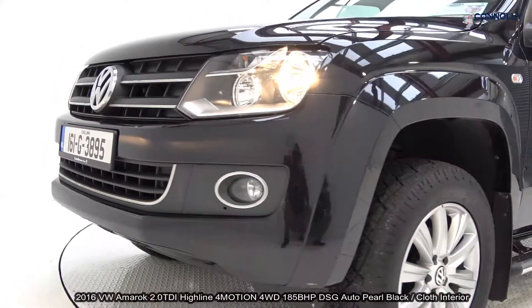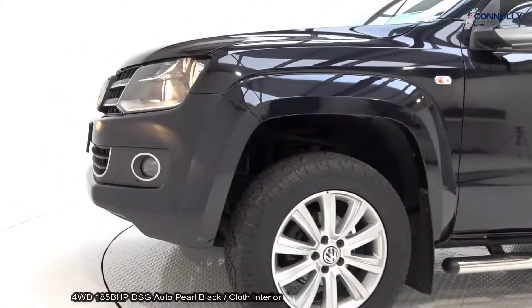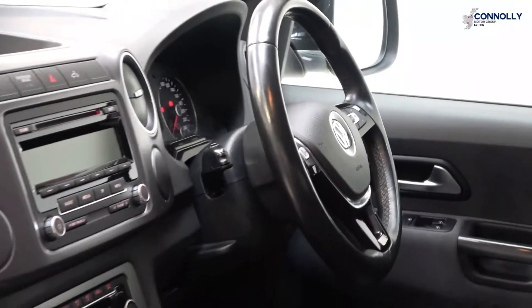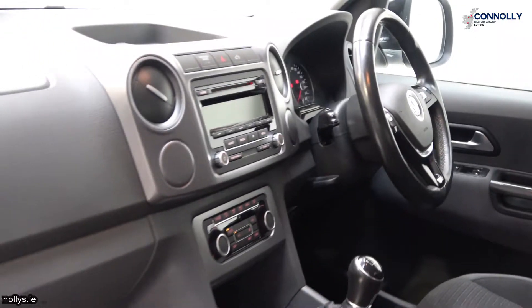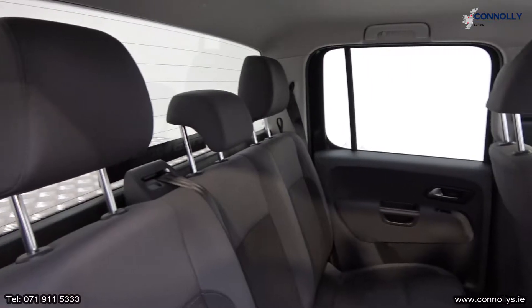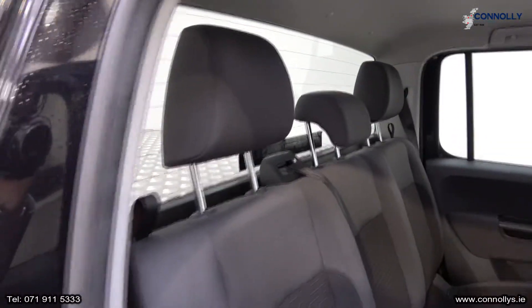Features include daytime running lights. The vehicle is complemented with 18-inch multi-spoke alloys, color-coded electric heated wing mirrors, tinted privacy glass to the rear, chrome sidebars, and a towbar with a 3-tonne towing capacity and 1-tonne payload.